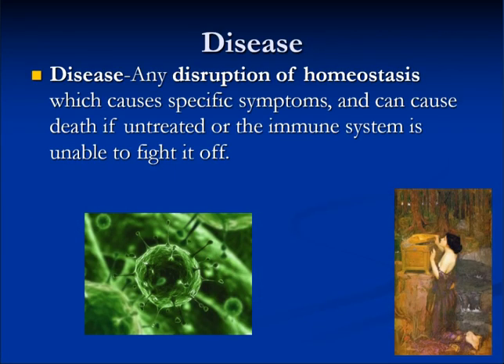Disease is any disruption of homeostasis which causes specific symptoms and can cause death if untreated or if the immune system is unable to fight it off.